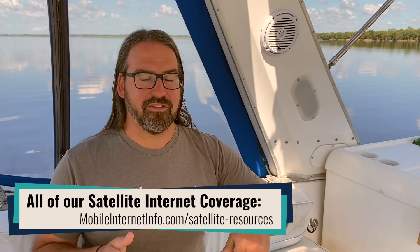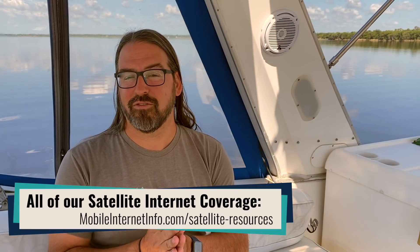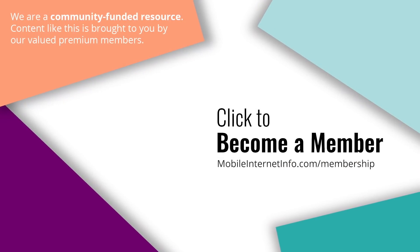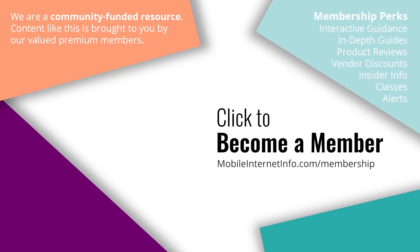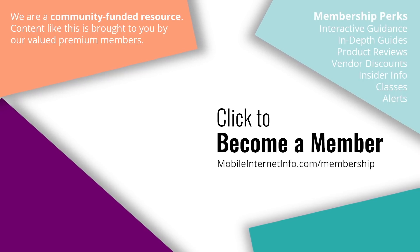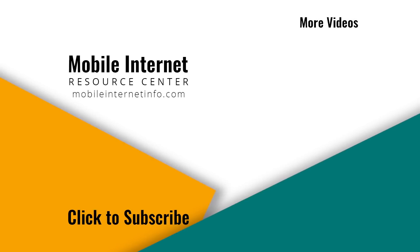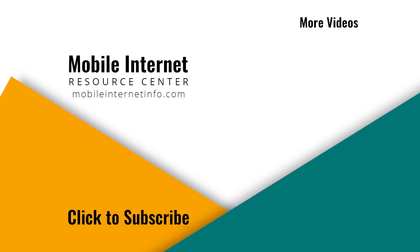We tracked some of the gotchas in the article that goes along with this video — check it out. There are a lot of people sharing their experiences as they try this out. It's an exciting future, but keep in mind all the limitations. These videos are brought to you by our premium members, our mobile internet aficionados — they make it possible for us to track this news and create these videos. If you like this video, please give it a thumbs up, leave a comment, subscribe to our channel, or consider becoming a member yourself.